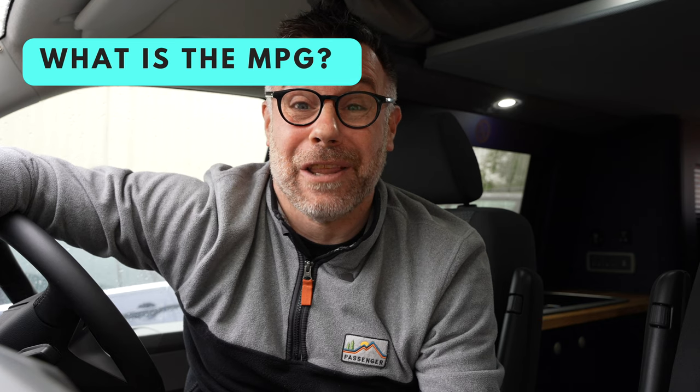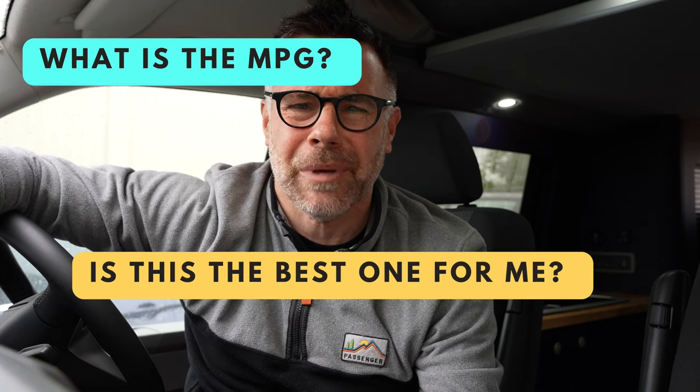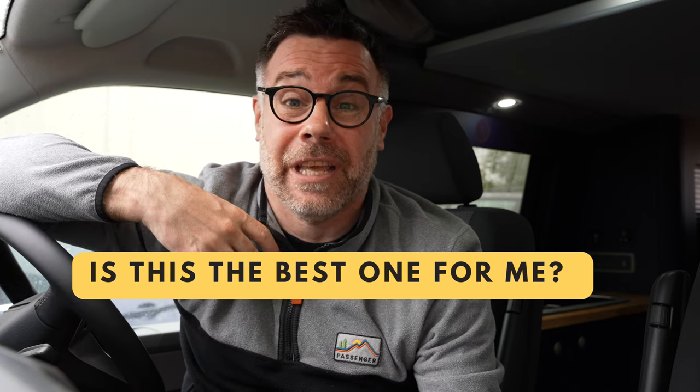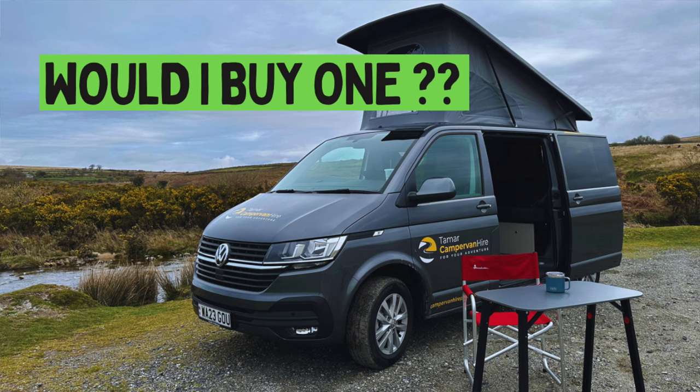I'm going to find out what the range is, see what miles per gallon the vehicle returns, and ultimately see if this vehicle is better for me personally than the 110 horsepower manual camper van which I took out a couple of weeks ago. It's a weekend away — it's the King's Coronation and Plymouth Argyle are up at Port Vale to see if they can be crowned champions. So let's get cracking.